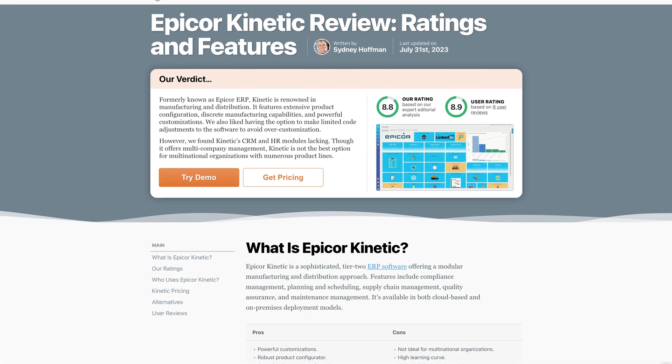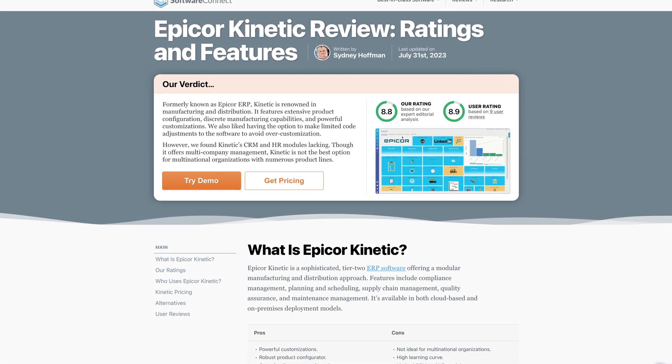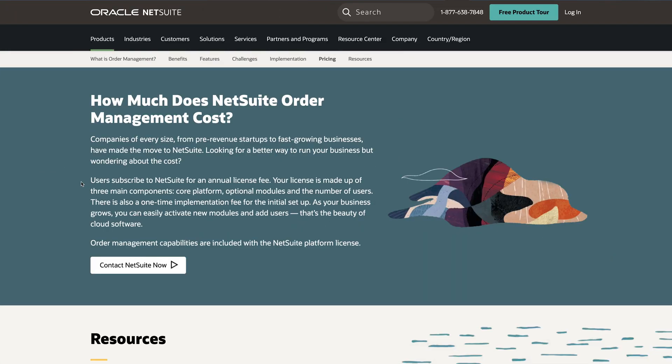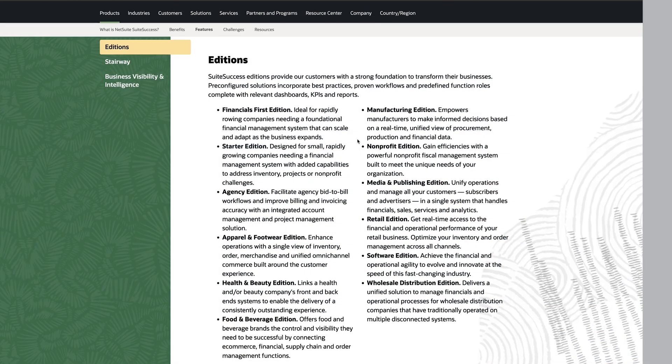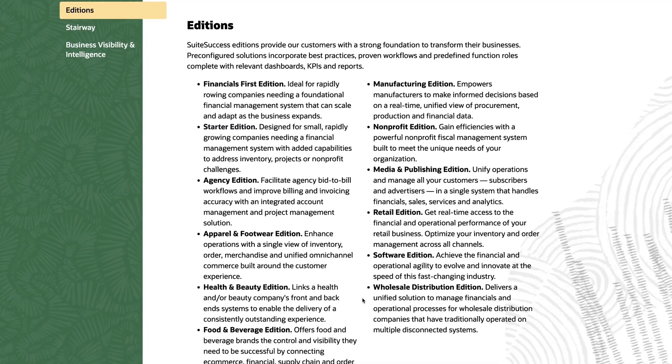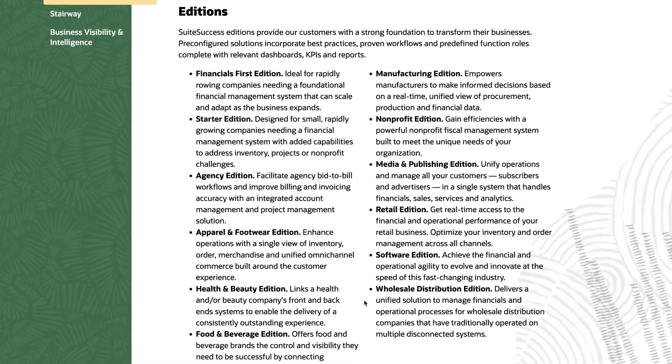While NetSuite doesn't share pricing publicly, we've seen specific packages and quotes but aren't allowed to share those details. NetSuite operates on a user-based annual licensing model, which includes the core platform, user count, and any additional features. NetSuite offers various package types, including financials-focused, manufacturing, distribution, and more. Each has a standard and a premium initial package.